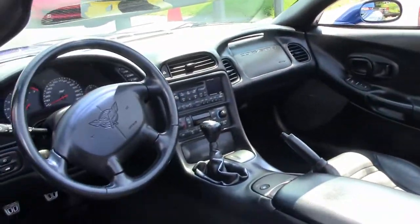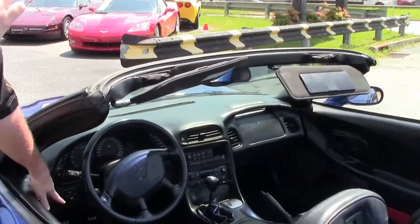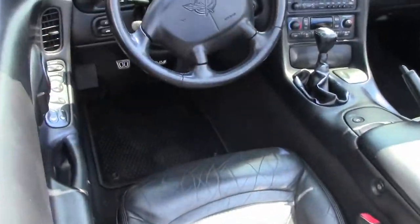That beautiful black interior is in excellent shape. Our bolster is in good shape, carpeting, center console — all very nice.